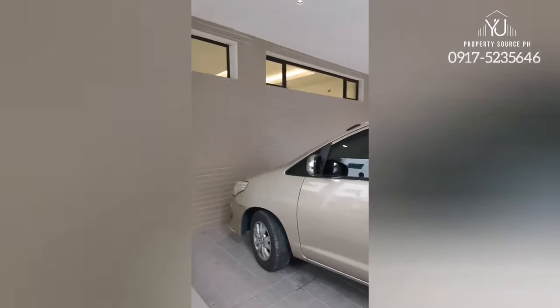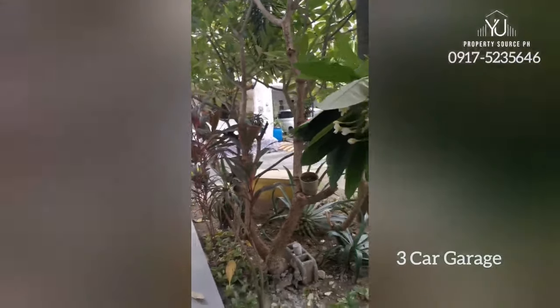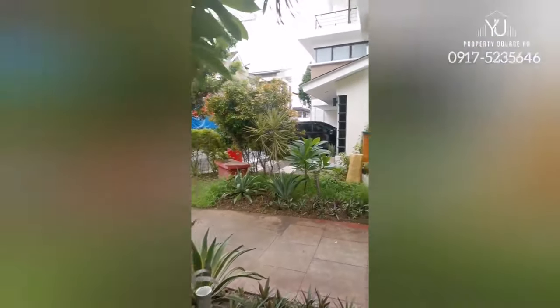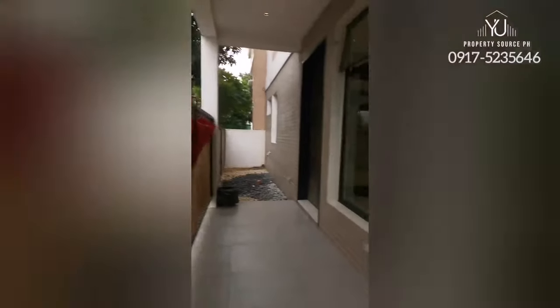Hey guys, it's John, your favorite broker from Remax. We're here in Taguig, specifically in Akasha Estates, to show a property — a single detached house beside an alley for sale. From the garage, you can park three cars. You have this mini garden that is beside an alley, so there are more greens.